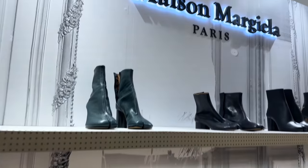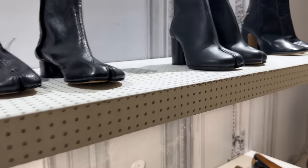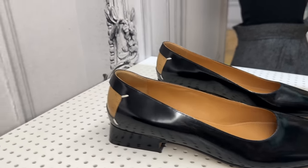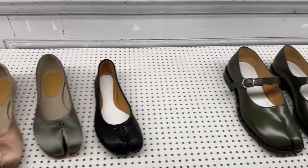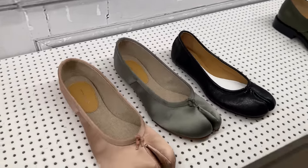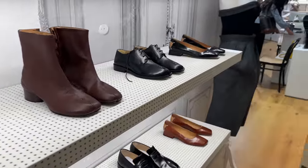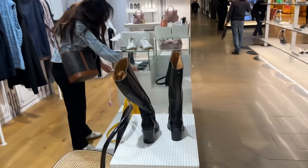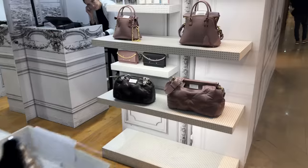We've got some Maison Margiela over here — the Tabby boots. What are your thoughts on the Tabby boots? They've got some great shoes though, really interesting. The cork there — they're definitely a statement, definitely very fashion-y, fashion girl. The ballet flats are just not for me, but I think they look so cool when I see people wearing them. And Margiela has so many unique, interesting pieces. I love designers who do things that are a little bit out of the box.